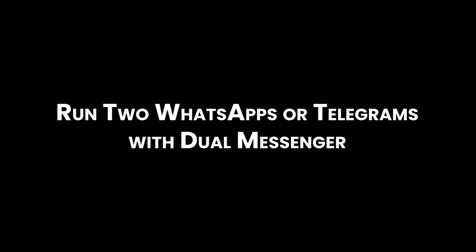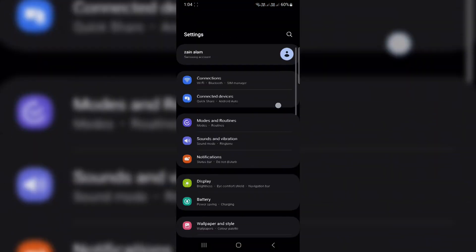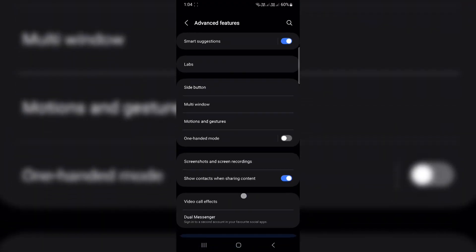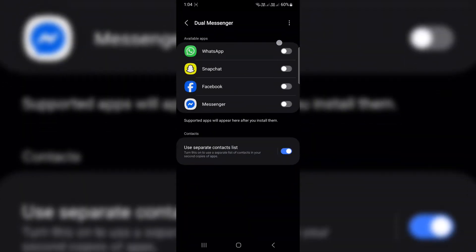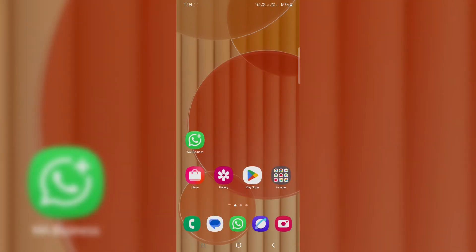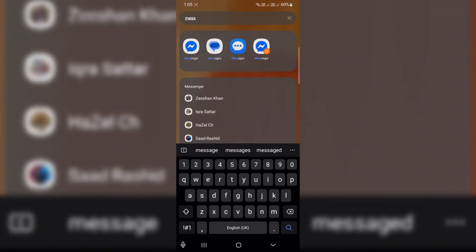Run two WhatsApps or Telegrams with Dual Messenger. Got two SIM cards? You can use two different accounts on apps like WhatsApp, Telegram, or Facebook Messenger, all on one phone. To turn it on: one, go to Settings > Advanced Features > Dual Messenger. Two, toggle on the apps you want to duplicate. Three, it'll install a second version — just log in with your second account. Perfect for keeping work and personal messages separate.